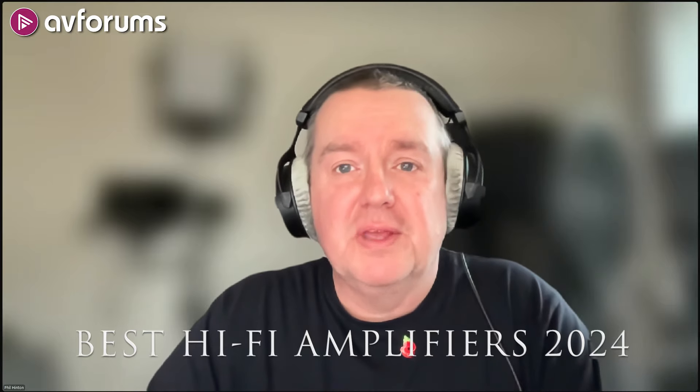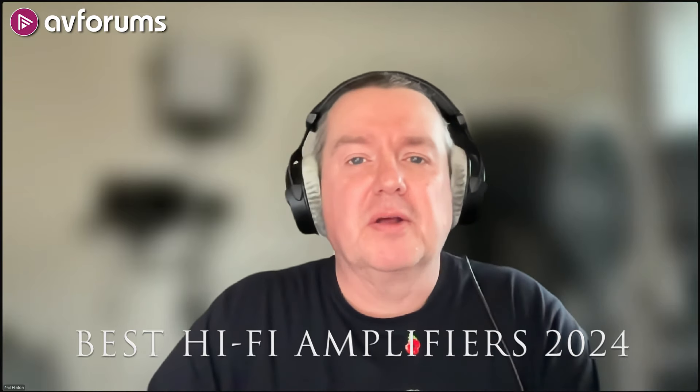What are the best hi-fi amplifiers of the year? Find out after a message from our sponsor, MPB.